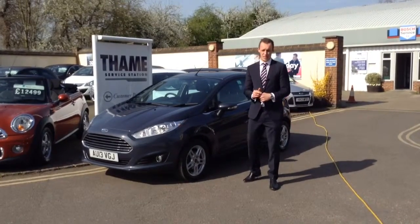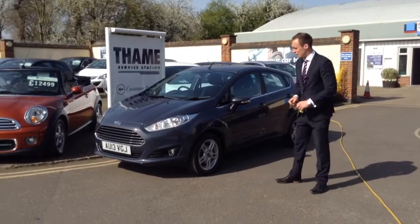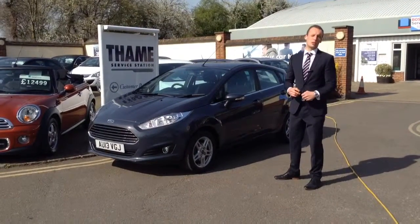Good morning again, Rich at James Service Station. I've got a fantastic Ford Fiesta to show you this morning. It's finished in midnight sky. This looks absolutely fantastic on the outside, I'm sure you'd agree.